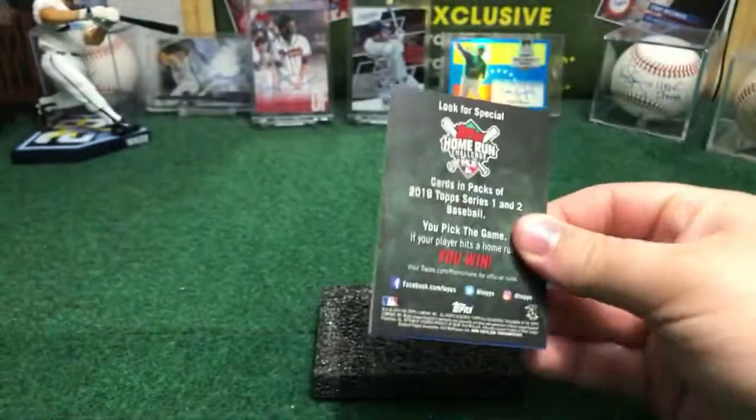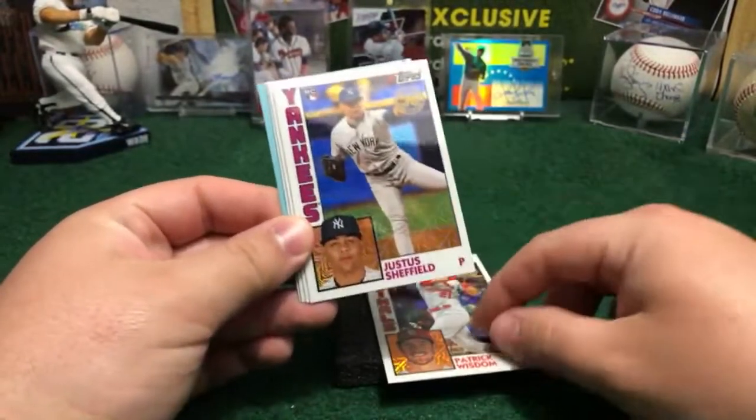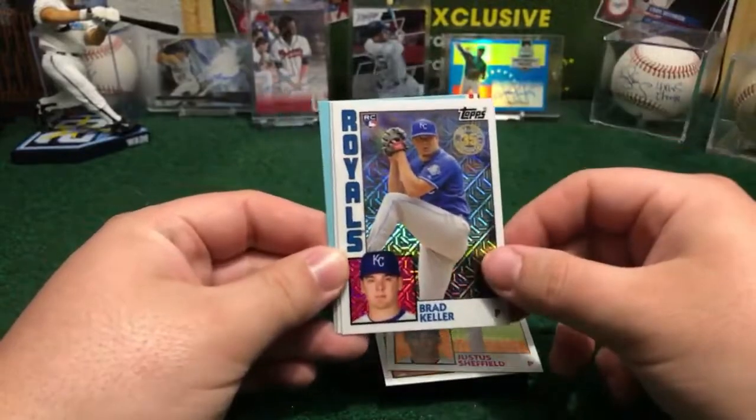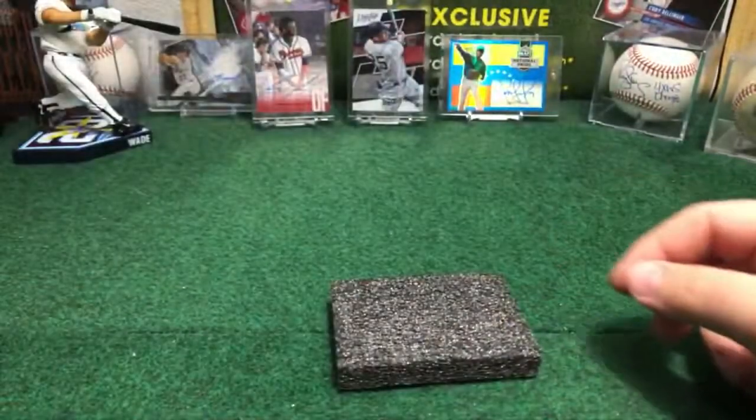Last pack of the break guys. We got Patrick Wisdom rookie Cardinals, Justice Sheffield rookie Yankees, Brad Keller rookie Royals, and Chris Bryan for the Cubbies. No autos in these silver packs.